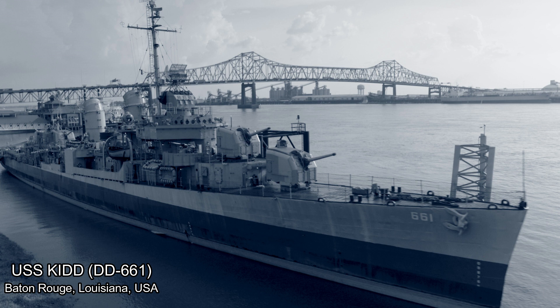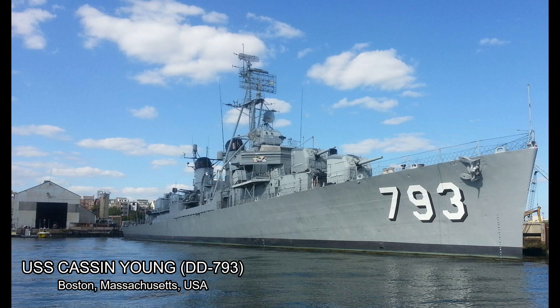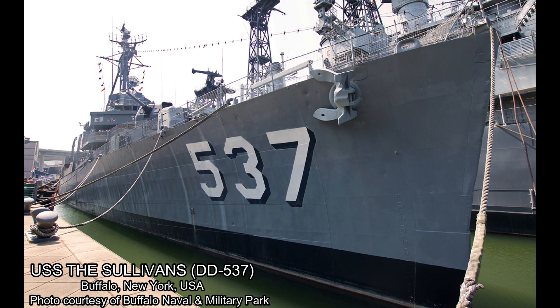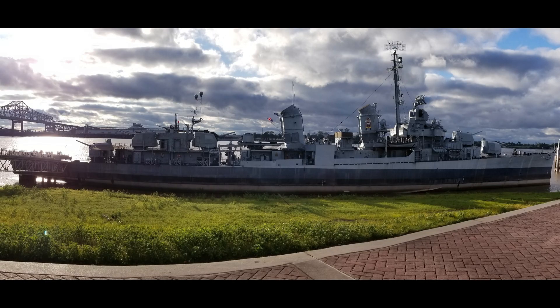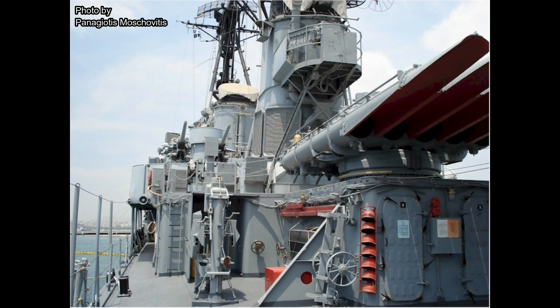Only four Fletchers remain to this day, now serving as museum ships: USS Kidd, located here in Baton Rouge, Louisiana; USS Cassin Young, located in Boston, Massachusetts; USS The Sullivans, located in Buffalo, New York; and the former USS Charette, now known as Velos — which translates to 'arrow' in English — located in Thessaloniki, Greece. Of the four, Kidd is the only vessel to retain her World War II configuration, with her three sisters largely reflecting their Cold War-era modifications.